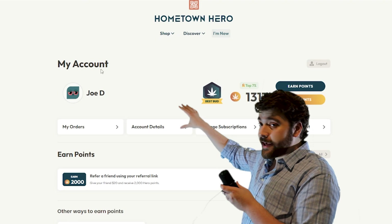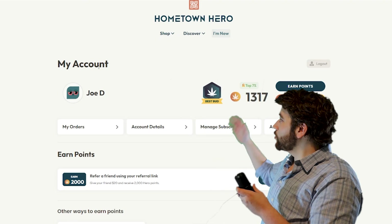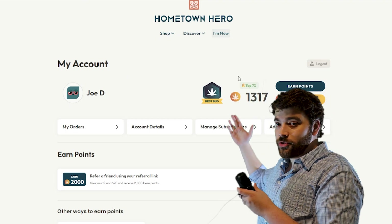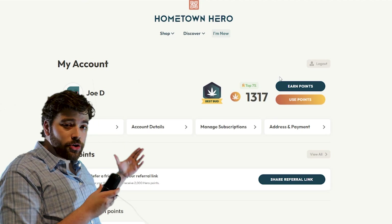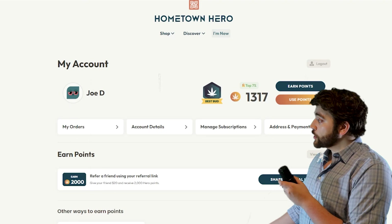Over here we have the name on the account, and then over on this side we have the rewards tier that you are in, as well as the rewards points that you currently have available. We have added a lot of new ways to earn and redeem points, which we will dive into more in just a second.